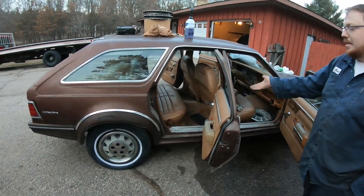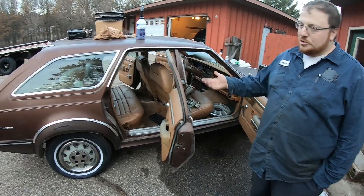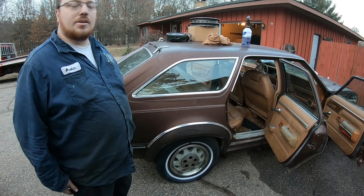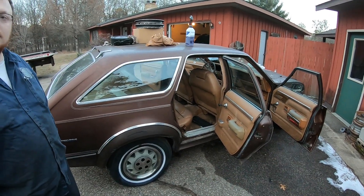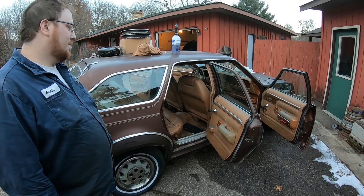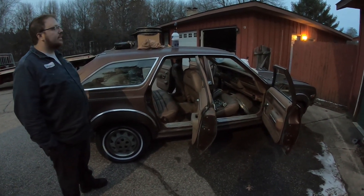One thing I'm looking forward to is the build sheet. I have found one in one of my cars in the right rear door, and a lot of guys find them under the seats. I've only found one in my Eagles that I actually went looking for. It would be kind of cool to see if this car still has it — it looks relatively unmolested on the inside, so the only question is whether the mice got to it. The next video will be the interior clean, the exterior clean, and the engine bay clean. There will be another Eagle on the road again.